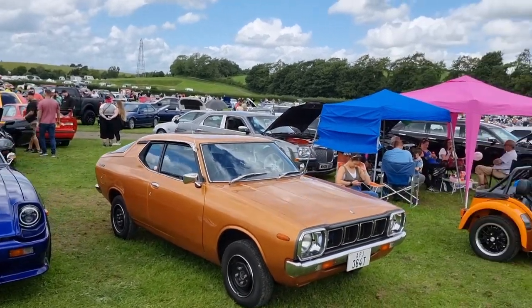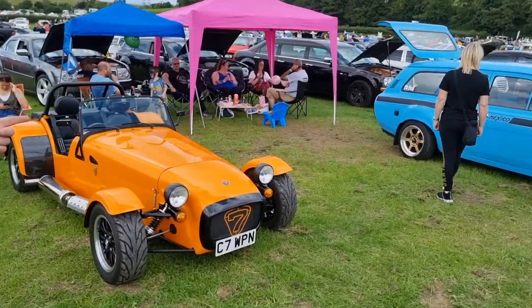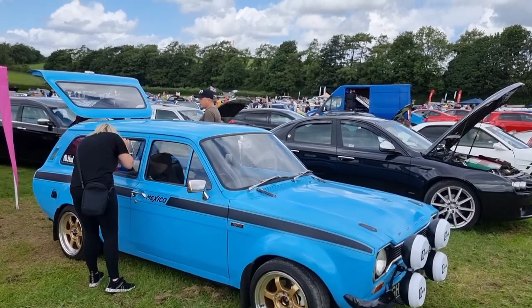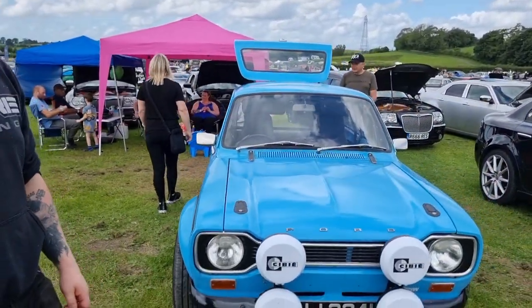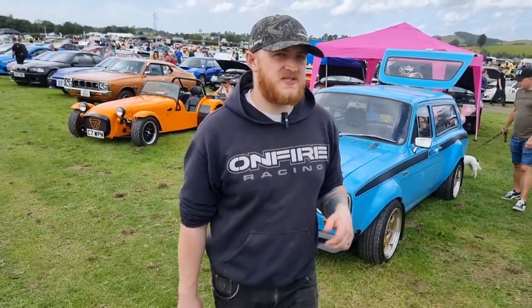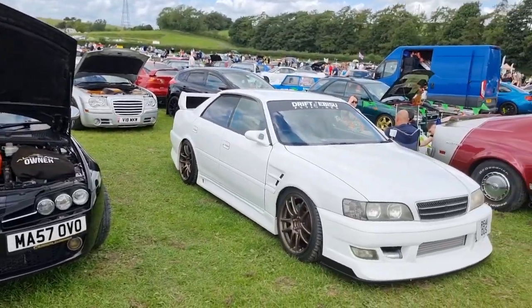And then a 120Y - no, it's a Datsun Cherry, isn't it? Yes, nice. I do quite like this - I know we've just said Fords aren't our thing, but I do quite like an Escort. The early Escorts are just the one. If you're going to get a Ford, that's the one you want. I didn't think they made the Mexico in the estate - I thought it was just... no, I think it was custom made. An homage.